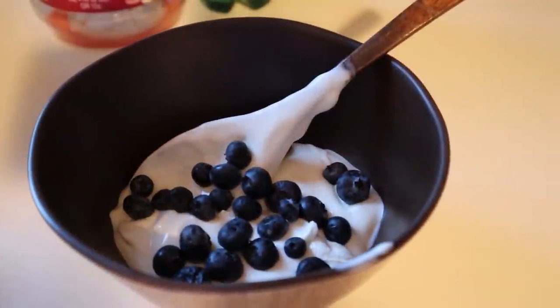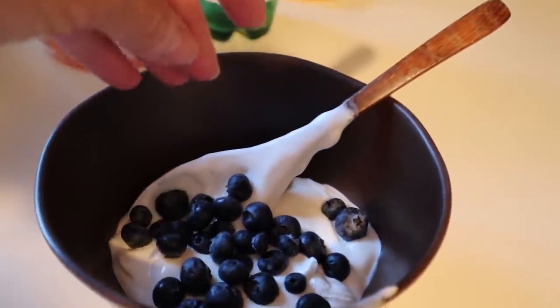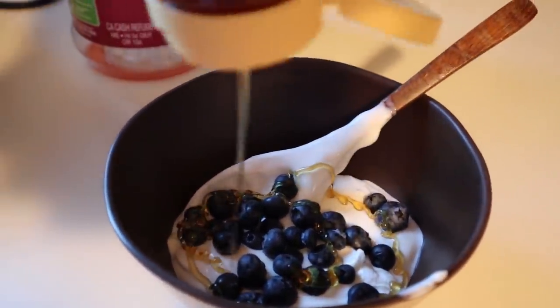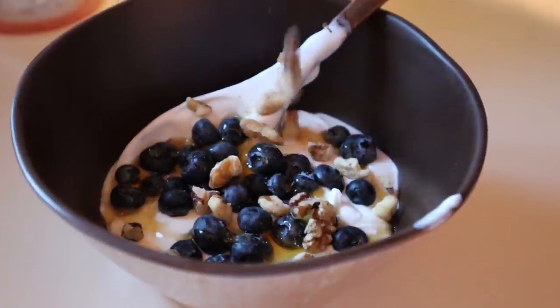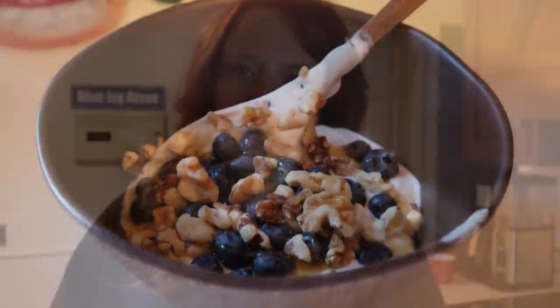Here is breakfast, and then we need to put together some lunch. Today's breakfast is Greek yogurt, and then we're adding fresh berries and some honey on top to sweeten it. I almost forgot to add walnuts. Now for lunch, we are going to make chicken Popeye soup — I have never made it before.